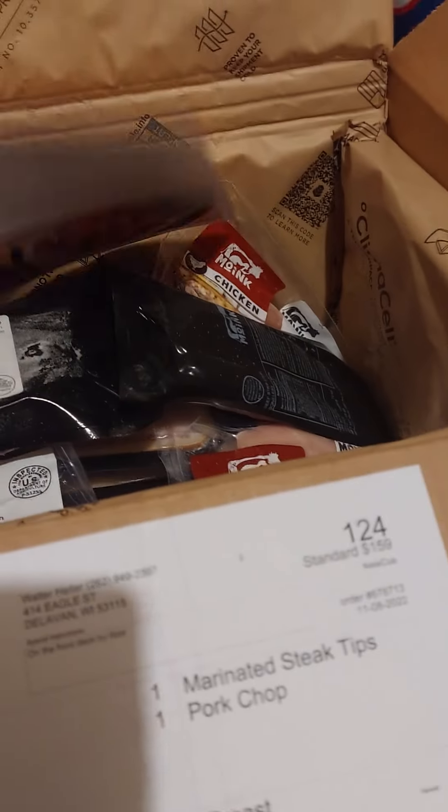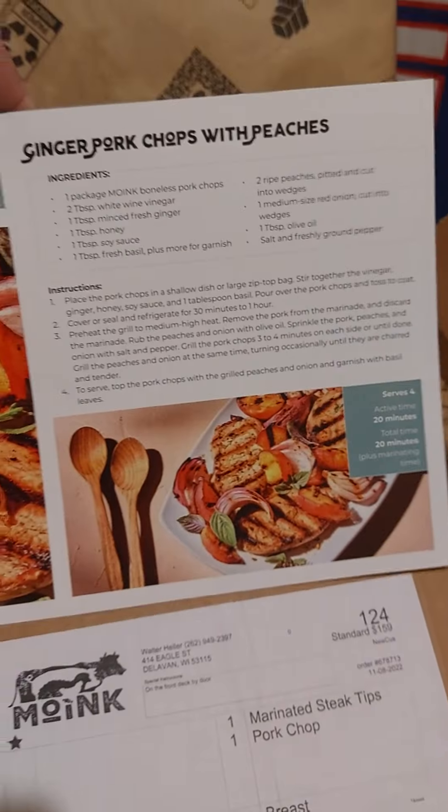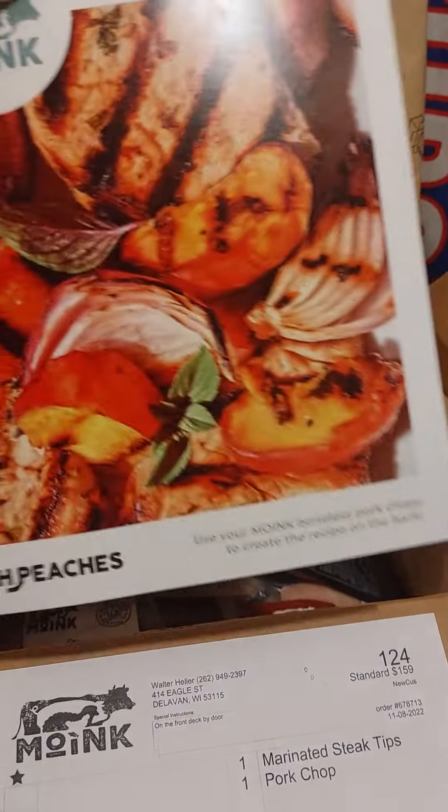Yes, it did come in dry ice. I'll give you a statement. I'll give you a little recipe card, if you want to try that out.